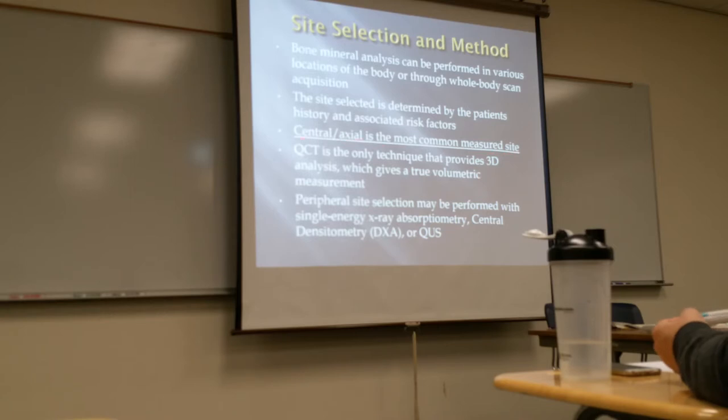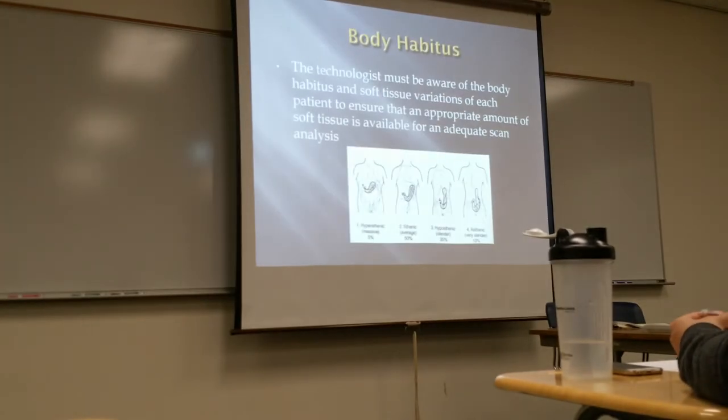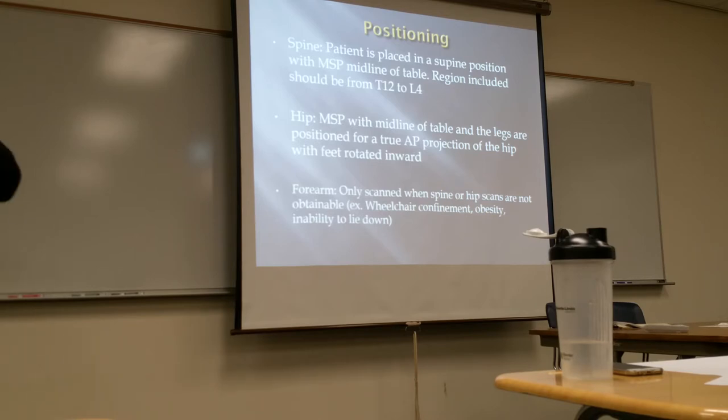The forearm can be scanned when spine or hip scans are not obtainable — for example, if the patient is wheelchair-confined, too large to be placed on the table, or not able to lay down. It's not the best option compared to the spine and hip because that's where most fractures from osteoporosis take place, but a forearm scan can be used and the patient simply lays their forearm across.